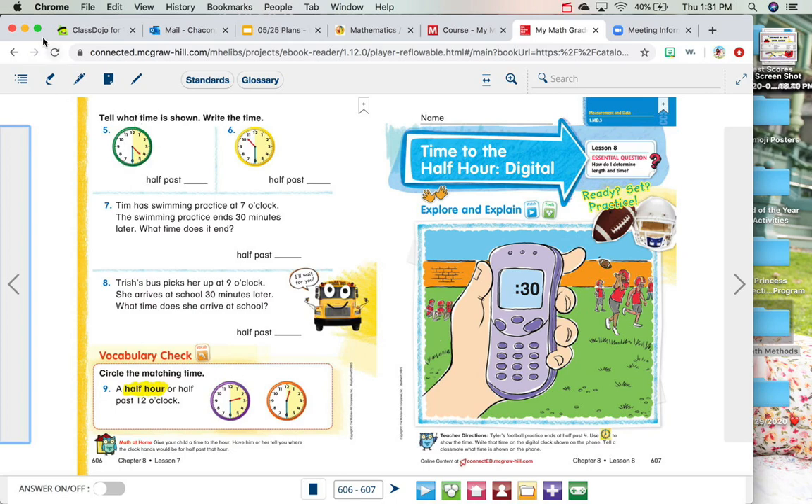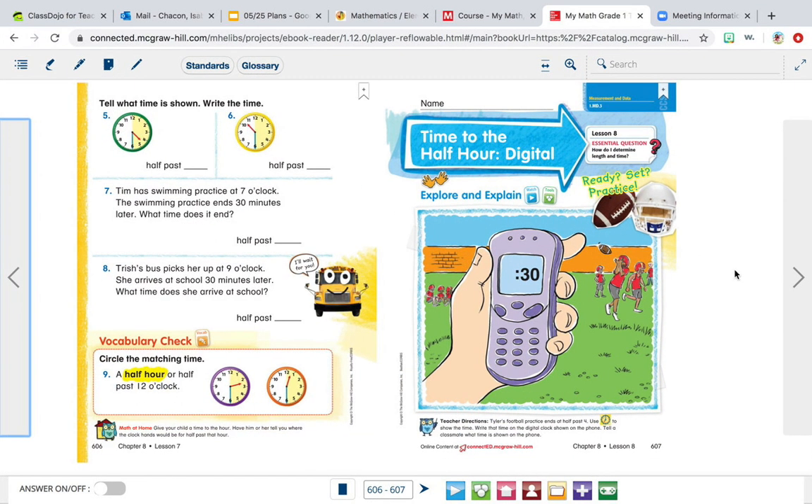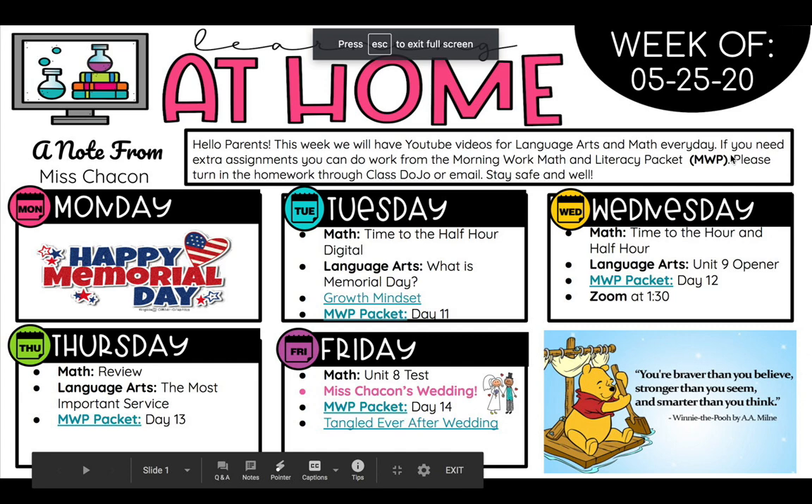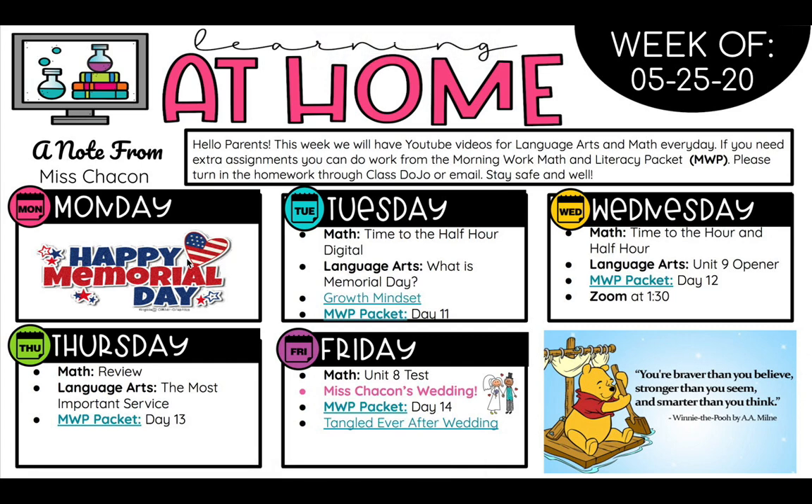Hi friends, it's me, Ms. Chacon. We are back. Today is Tuesday. I hope you all had a very great Memorial Day. We did not have any work on Monday, so if you look over here at our plans today — this is our math video, so we're going to be learning about time to the half hour and how to tell time on a digital clock. And in our language arts video, which you'll be seeing on another video, it's a video about what is Memorial Day.